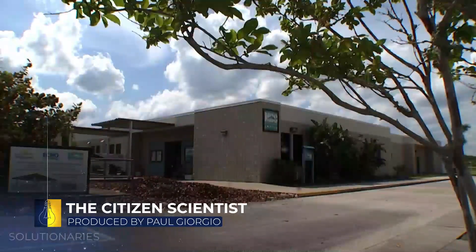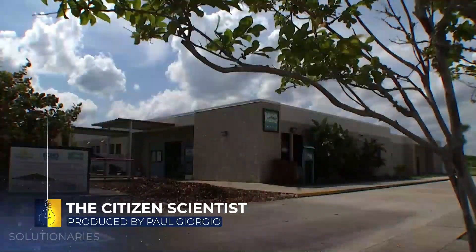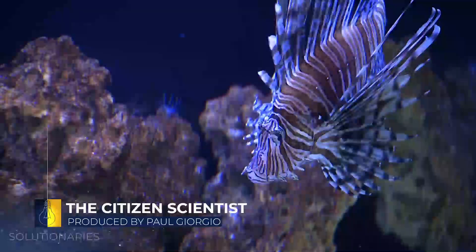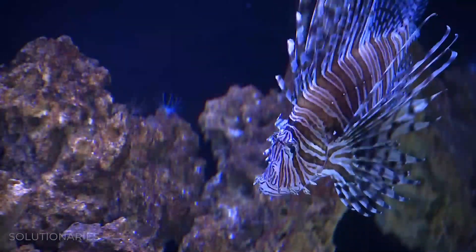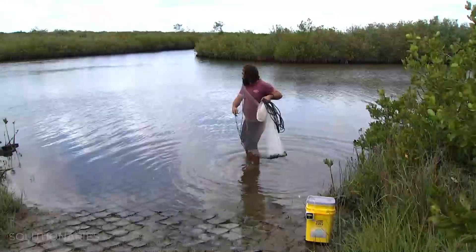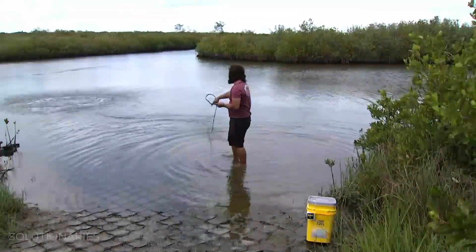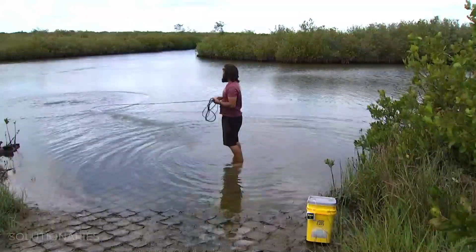Marine Discovery Center is a 501c3 nonprofit. It's a nature center that focuses on hands-on, feet-wet opportunities for education, exploration, and conservation. We just want people to have accessibility to the environment, and we want people to understand that our natural resources are invaluable.